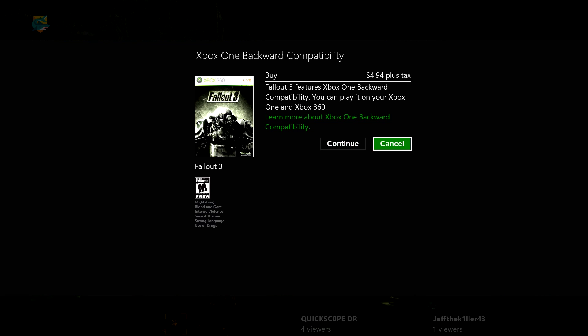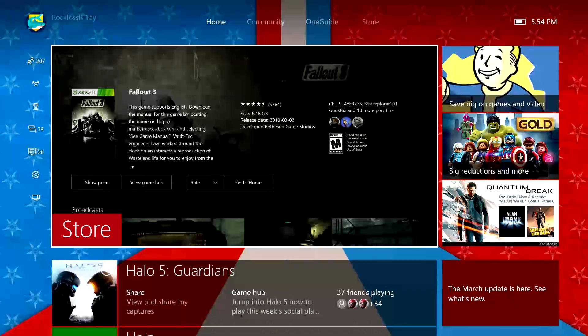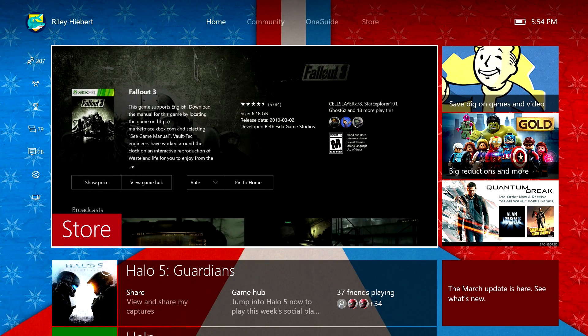So as you can see here, this is $4.94, and that's about it. Then you can continue and purchase the game. If this is helpful, don't forget to like below, comment, and if you like this video and would like more of these, don't forget to subscribe. My name is Reckless Riley. Have a great day.